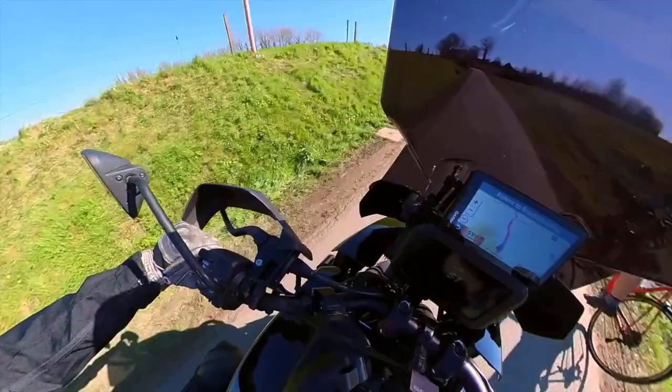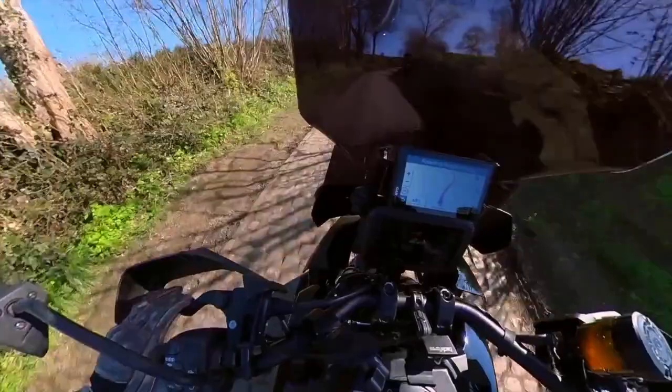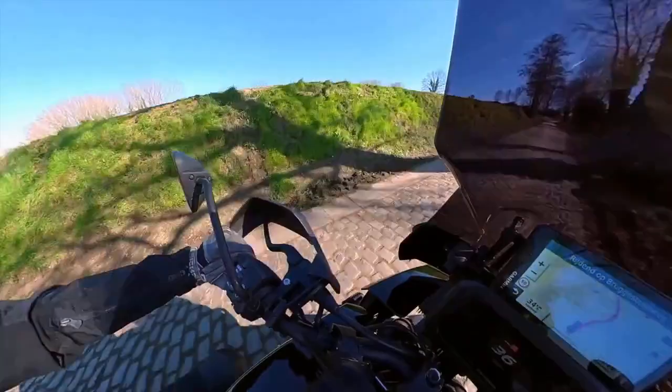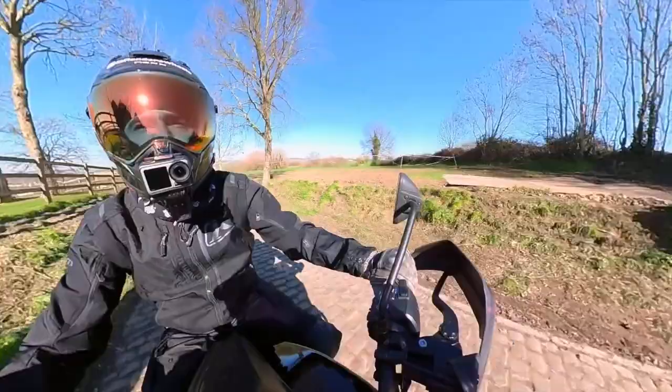The Tour of Flanders has a long and rich history dating back to 1913, and it has been won by some of the greatest riders in cycling history. The race is also known for its passionate and enthusiastic crowds who line the route and create a festive atmosphere. Overall, the Tour of Flanders is a must-see event for any cycling fan and a true celebration of the rich cycling culture and history of Flanders.